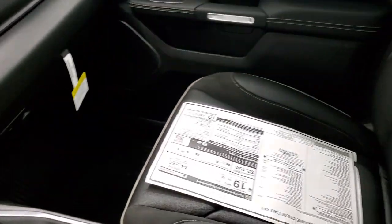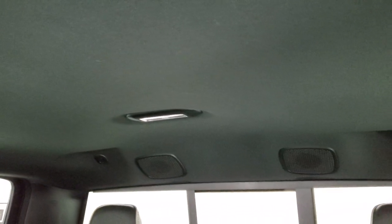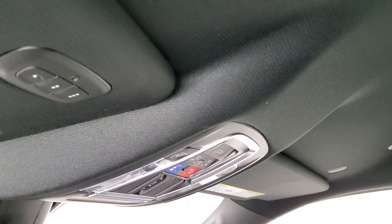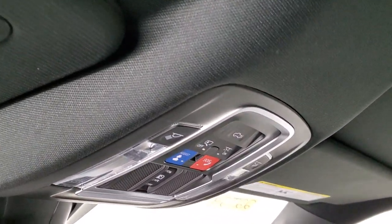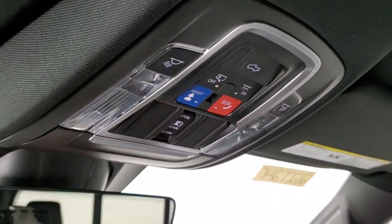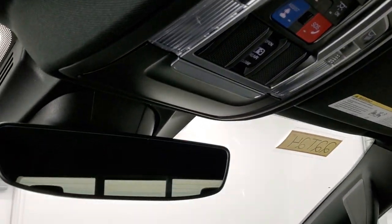Doesn't look like anything's changed for the 2022 model as far as the interior is concerned. This one has the premium sound system, which you get with the Laramie Group — it gives you the speakers in the ceiling, nine speakers, the subwoofer, home link buttons up there for your garage door security systems and lighting systems, SOS and assist buttons up there, and map lights. You also get your power sliding rear window button right there. Auto dimming mirror.